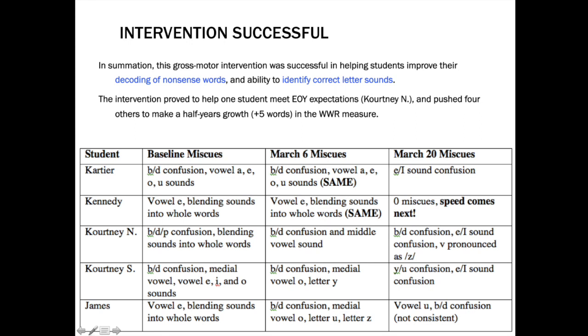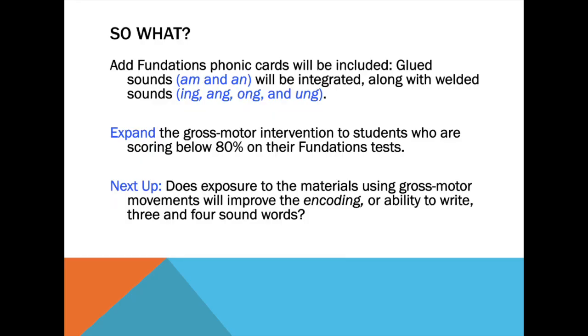B and D confusion were a big source for us to be working on. And in the future, I know that we are going to be cranking up this intervention to add those welded sounds and glue sounds like ing, ang, ong, and um. Thank you for taking the time to listen to this lightning talk. It's been a pleasure speaking with you.